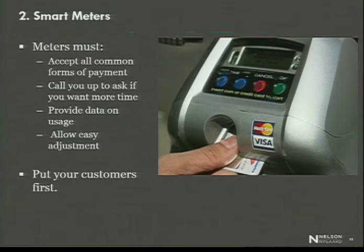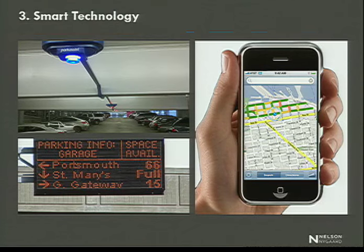Why would we punish people for spending more time than they thought they were going to spend in your downtown? Why would we literally criminalize people for doing exactly what you want them to do? The next thing is to recognize that parking is really expensive, and it is almost always cheaper to invest in technology to help motorists find those hidden empty parking spaces than it is to build new parking spaces. Technology has come a long way — apply it to the parking industry.